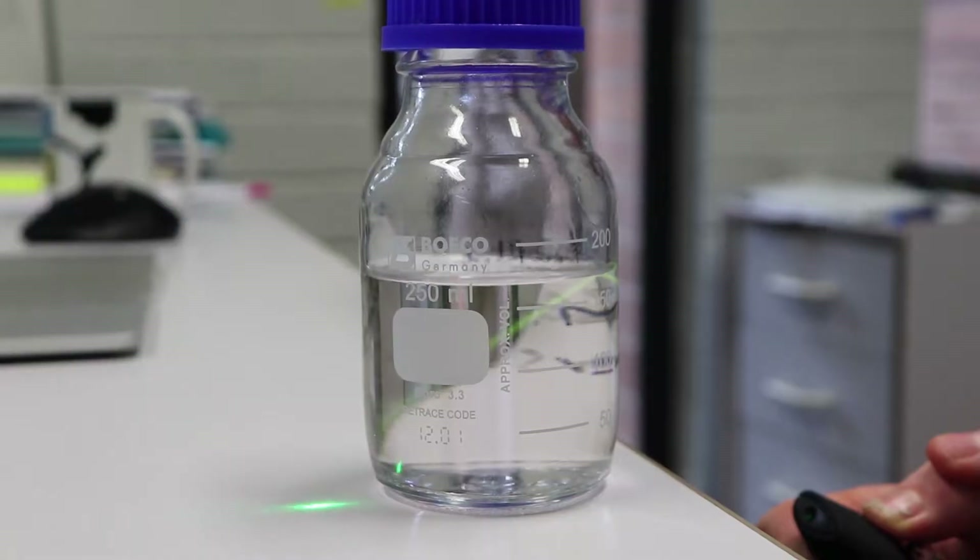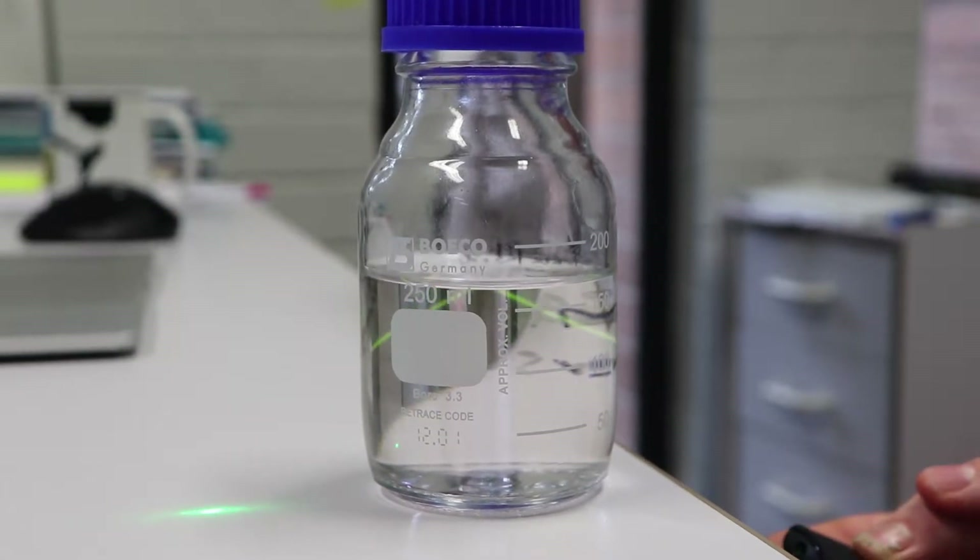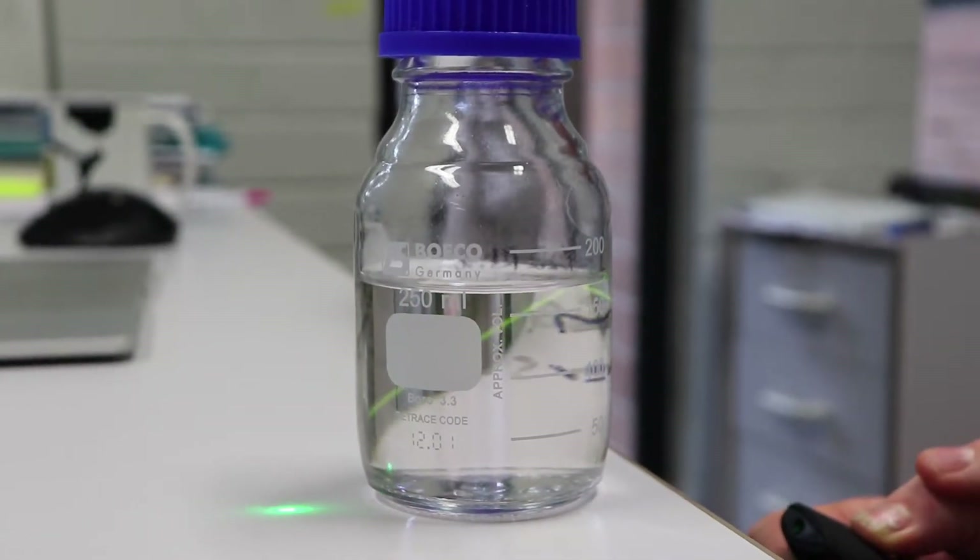The chemical that I'm demonstrating is called Rhodamine 6G, and Rhodamine 6G is a fluorescent molecule. So I have just a laser pointer here — this is a normal one that you can buy from Officeworks. That's a green laser pointer, you can kind of see the green colour. But if I put this green laser through, you can hopefully see this orange fluorescent emission.